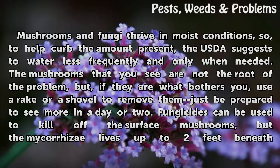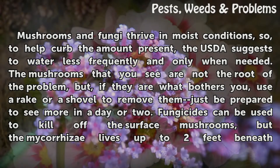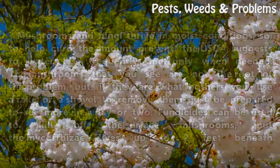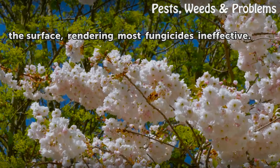Mushrooms and fungi thrive in moist conditions, so to help curb the amount present, the USDA suggests to water less frequently and only when needed. The mushrooms that you see are not the root of the problem, but if they are what bothers you, use a rake or a shovel to remove them — just be prepared to see more in a day or two. Fungicides can be used to kill off the surface mushrooms, but the mycorrhizae lives up to two feet beneath the surface, rendering most fungicides ineffective.